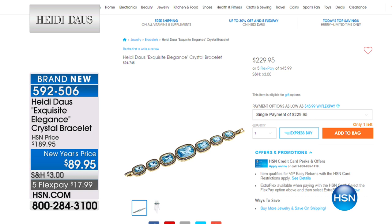If we go to HSN.com, she also did this one with Swarovski as well. Correct — $229.95.